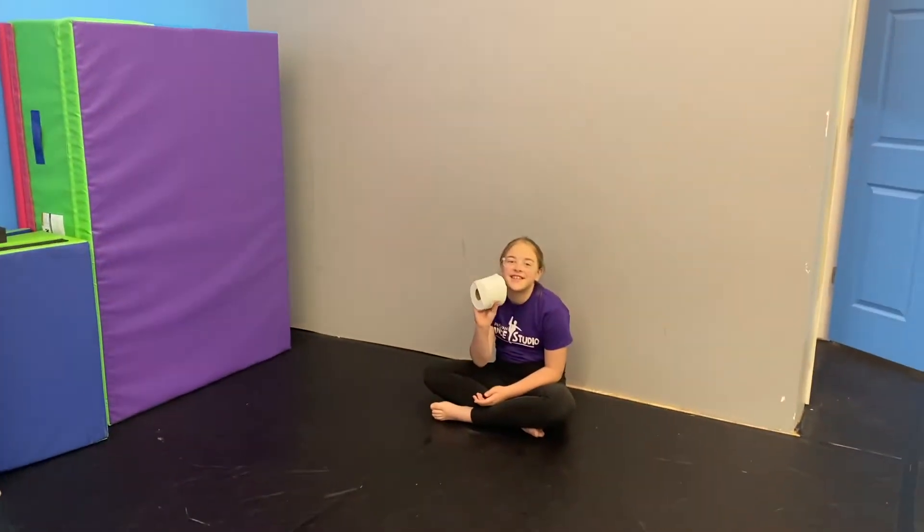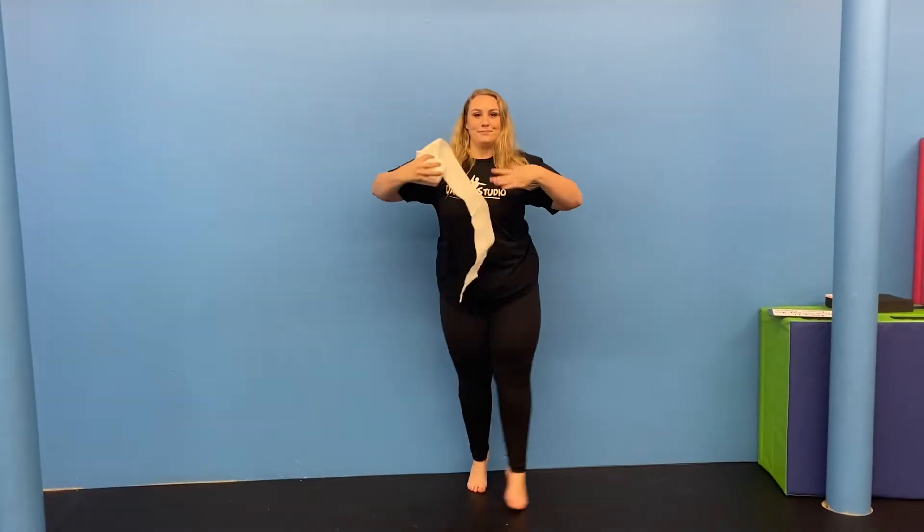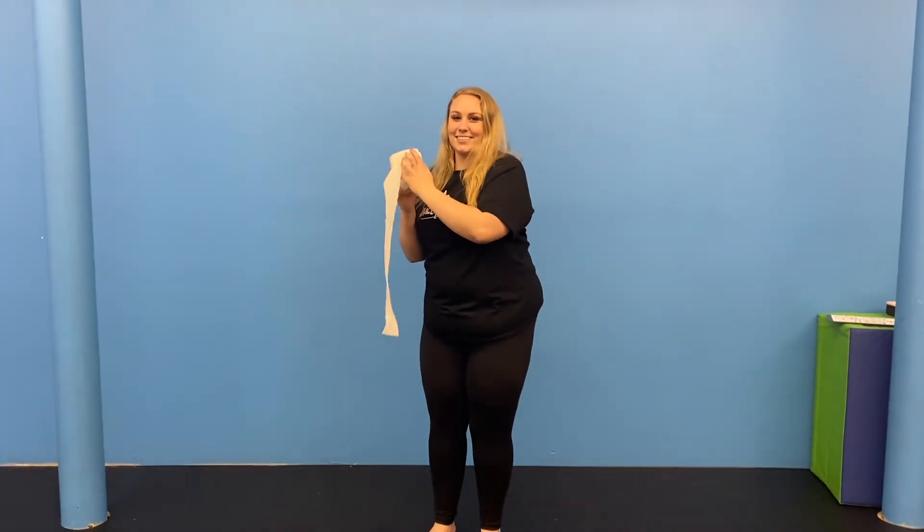You'll need one person to throw you the toilet paper and one person to be your videographer. You're going to come up with a little eight-count dance. Someone will throw the toilet paper to your left hand side, you'll dance with the toilet paper for an eight count, and then you're going to throw the toilet paper to the right side.